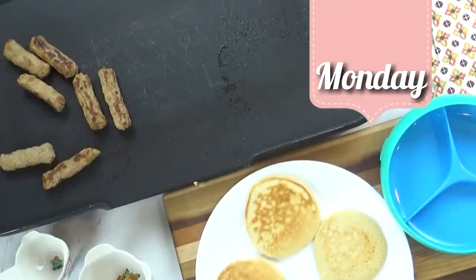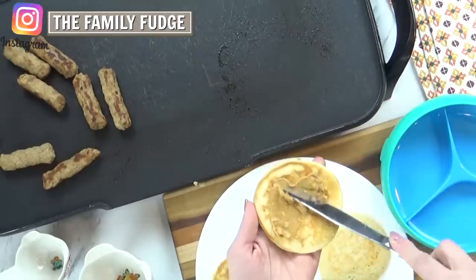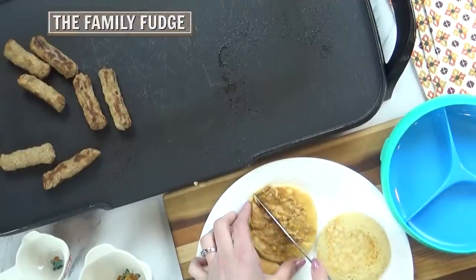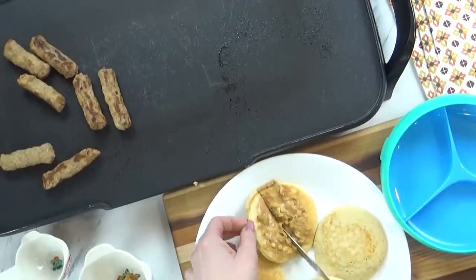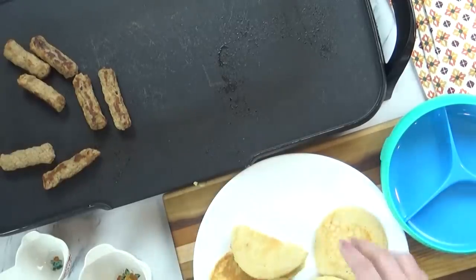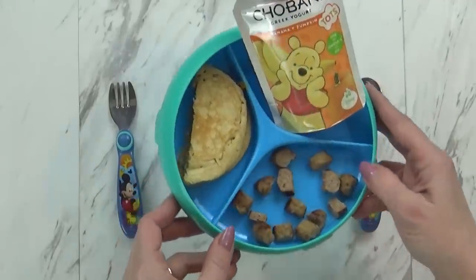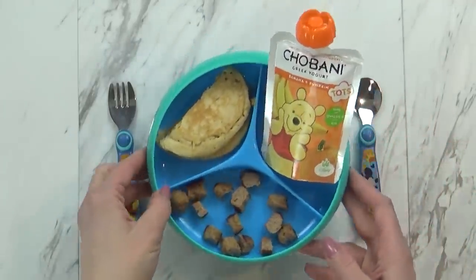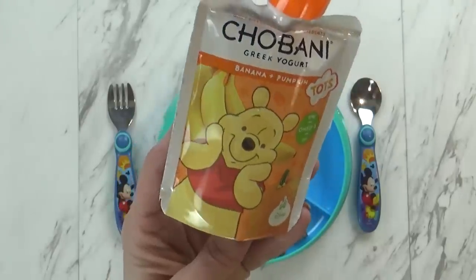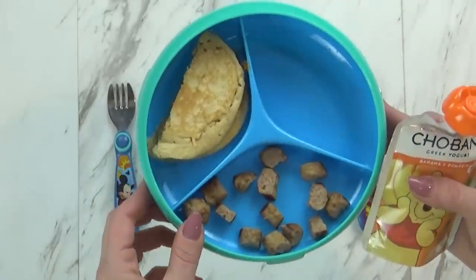Good morning guys, and welcome to Monday. Today I started by making some protein pancakes, and for Griffin I also put some peanut butter on his, and then I cut it in half, so it was kinda like a pancake peanut butter sandwich. And to go along with this, I also heated up some turkey sausage and cut it into small pieces. I'm also giving him this yogurt pouch — it's banana and pumpkin flavored. He usually only eats half of this at one time, so let's see how he likes it.